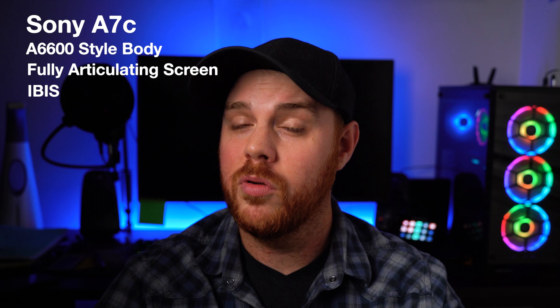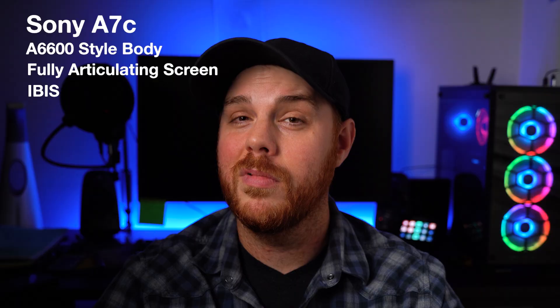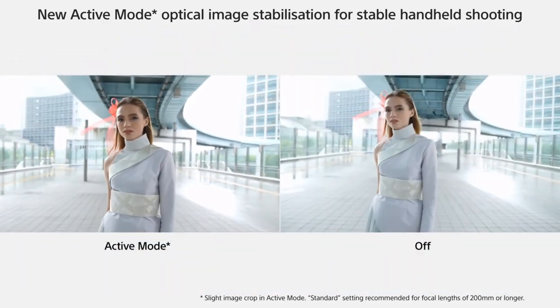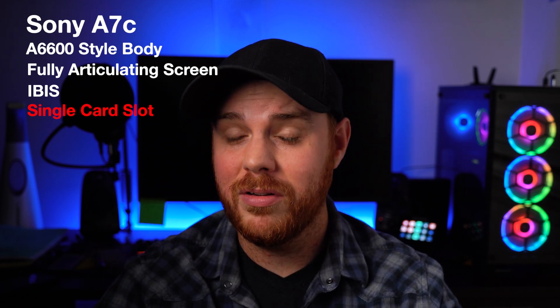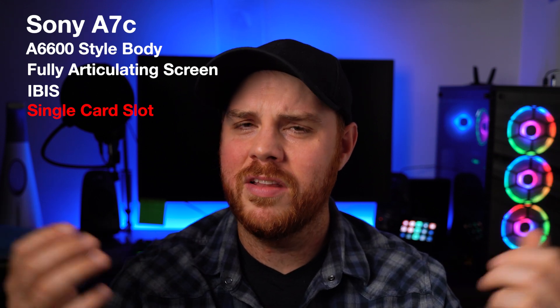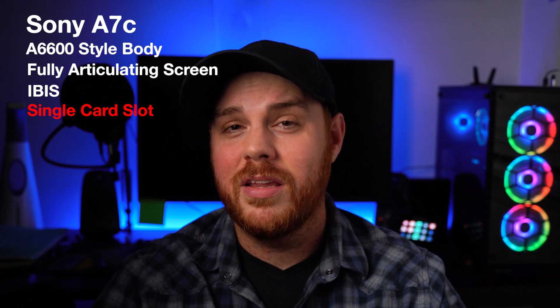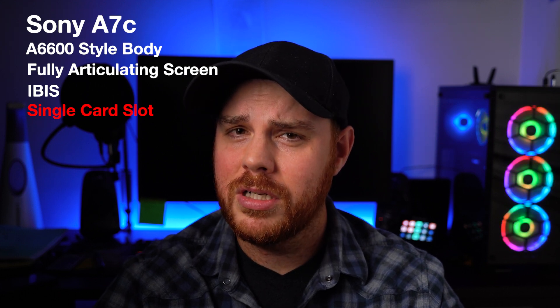Sony's really not known for their IBIS, so is it going to be drastically improved? I'd love to see that — even a combination of electronic image stabilization would be great. But what is it lacking? Well, it's apparently going to have one card slot, which rules it out as a professional camera for me and probably a lot of people. For a vlogger you're probably not too concerned with redundancy, but it's likely just some cost cutting.